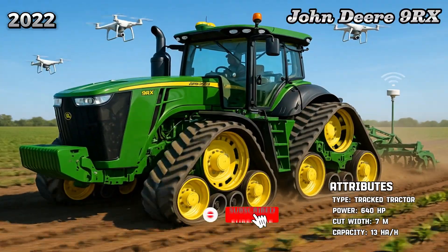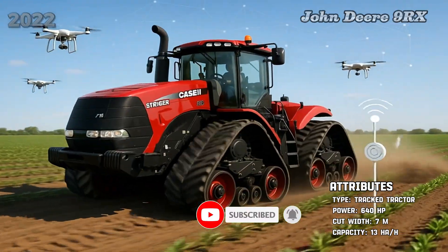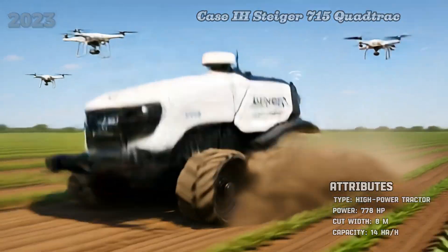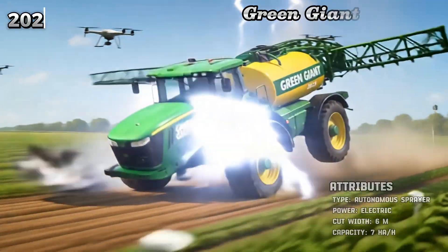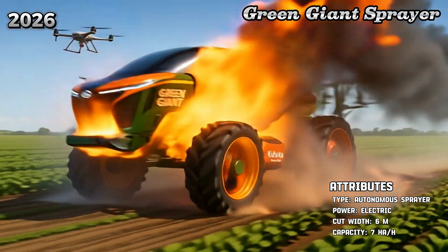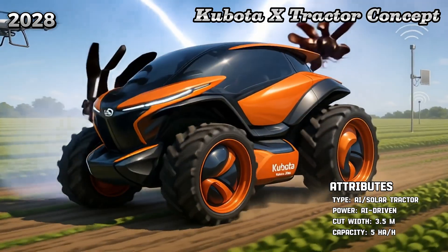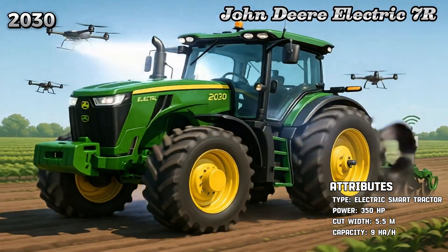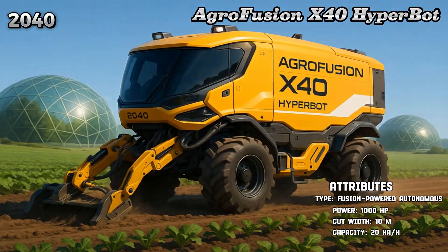John Deere 9RX. CASE IH Steiger 715 Quad Track. Exeed 2025 Fieldbot. Green Giant Sprayer. Kubota X-Tractor Concept. John Deere Electric 7R. Agrofusion X40 Hyperbot.